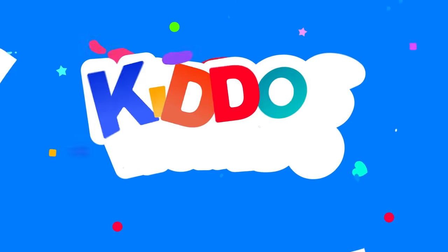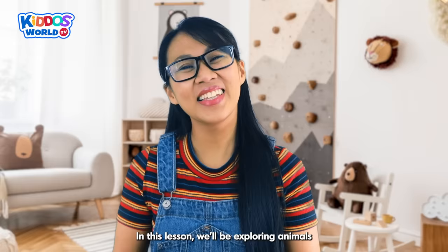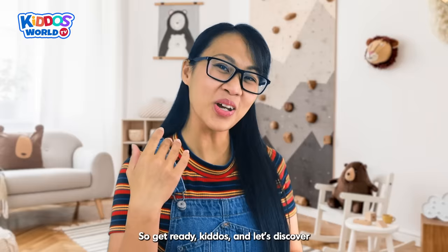You're watching Kiddos World TV! Hi there, Kiddos! I am Miss V. Are you ready to join me for a fun and exciting adventure in the Animal Kingdom? In this lesson, we'll be exploring animals that start with each letter of the alphabet. Let's learn about these amazing creatures and the sounds they make. So get ready, Kiddos, and let's discover the ABCs of the animal world together!